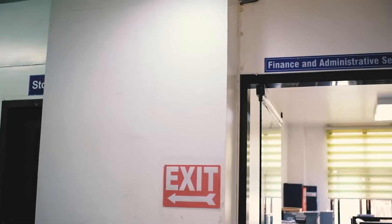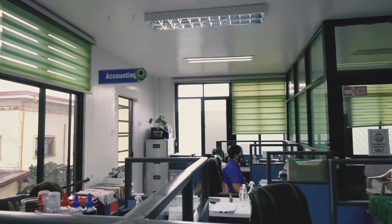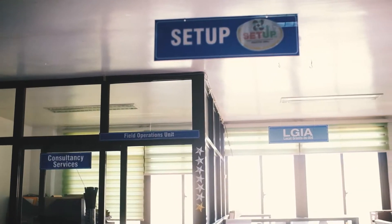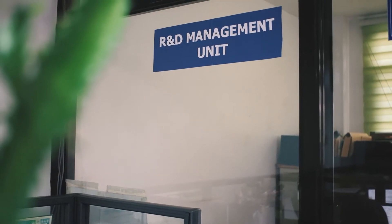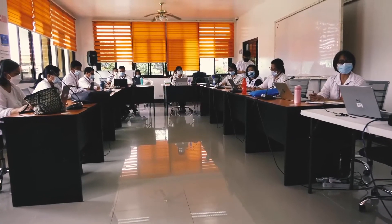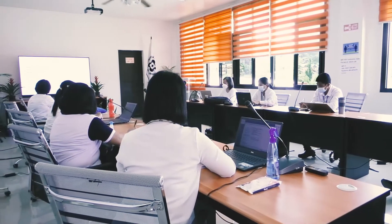The office houses Finance and Administrative Services, Property and Supply Unit, Budget Unit, Human Resource Management, Accounting Unit, Technical Services Division, Setup, Local Grants and Aid, Consultancy Services, Field Operation Unit, and R&D Management Unit. The Conference Room is equipped with a large screen, well-ventilated room, and functional sound system. This is where DOST CAR usually conducts several meetings, conferences, and other activities.